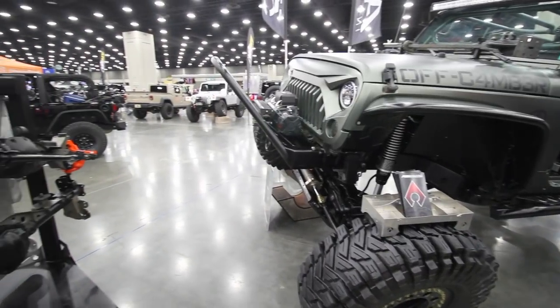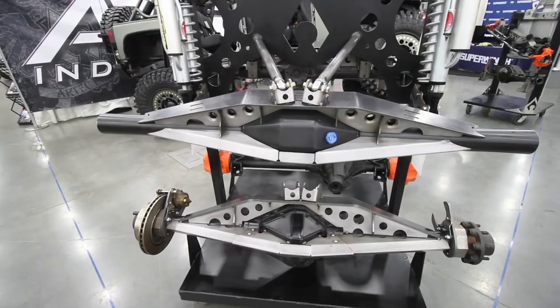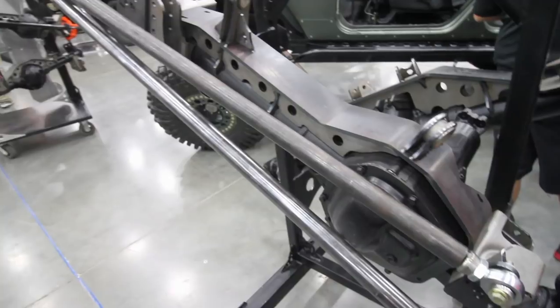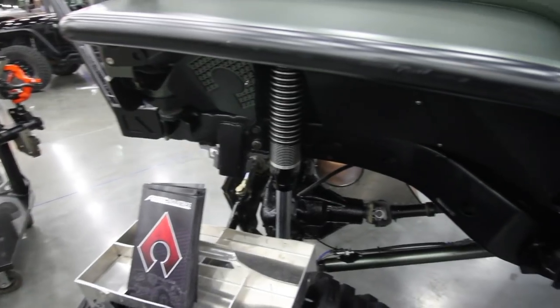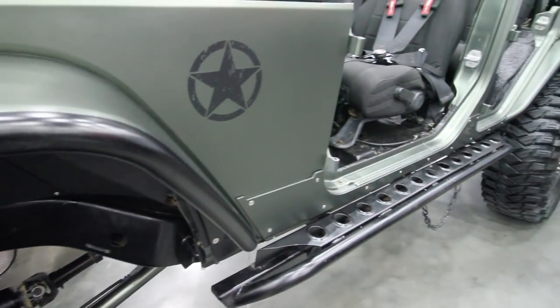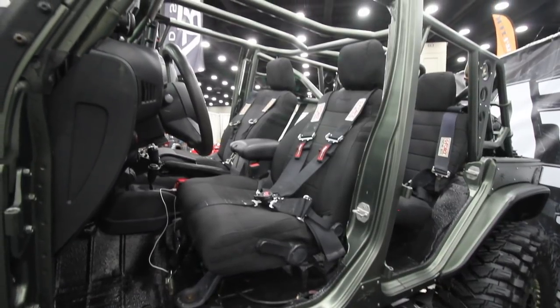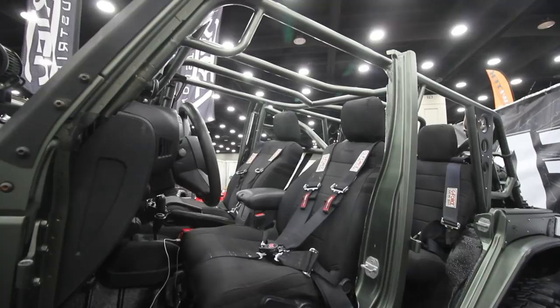Hi, it's Armand Overdue with Artec Industries. We are a manufacturer that specializes in axle swaps and components for axle swaps. We also do suspension kits, universal four-link, three-link systems, as well as a number of bracketry and mounts for fuel cells, batteries, and fluid containment. We are a full-service manufacturer, made in the USA, and we're out here just showing some of our wares.